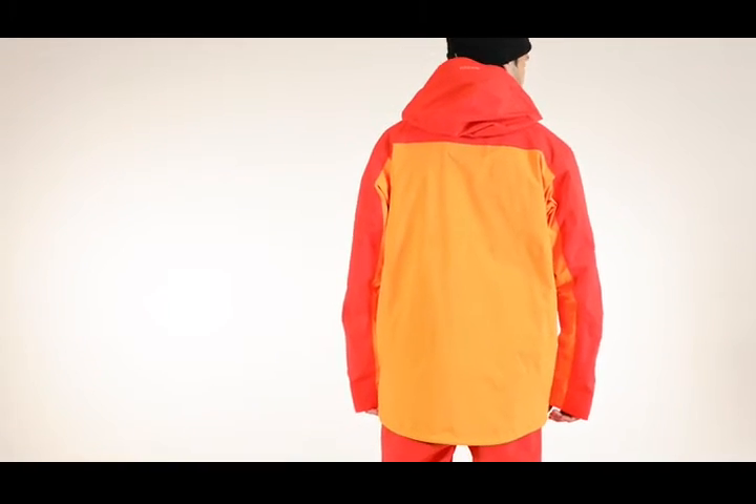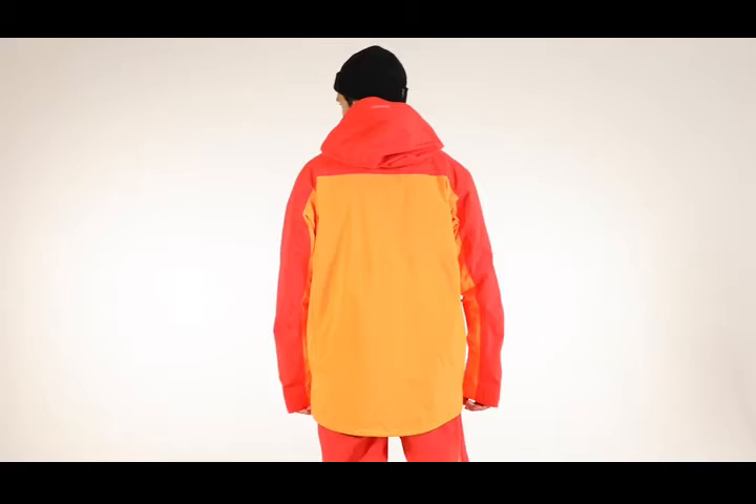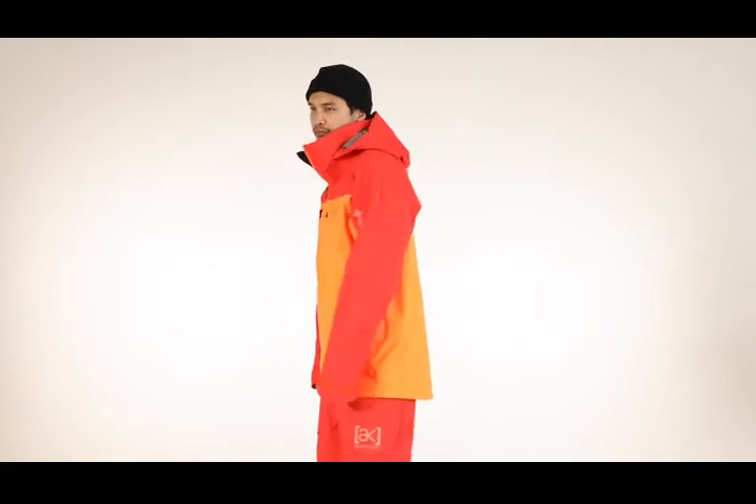The Hover Jacket features a regular articulated fit that's just right, not too tight or too baggy, with shaping at the elbows and shoulders for easy movement.